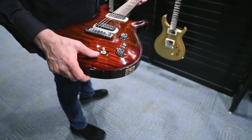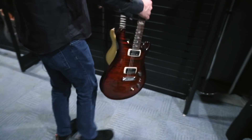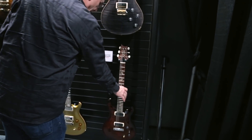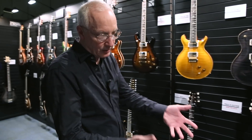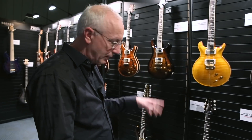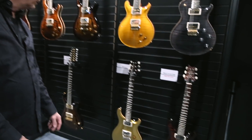These have the new TCI pickups in them. We're using this TCI technology a lot more on our instruments. TCI stands for Tuned Capacitive Inductive coils. Basically like a Neve console, you're able to dial in the sound of the guitar — it's not hit or miss anymore. We have a way of actually doing it. David Grissom, DGT guitar.